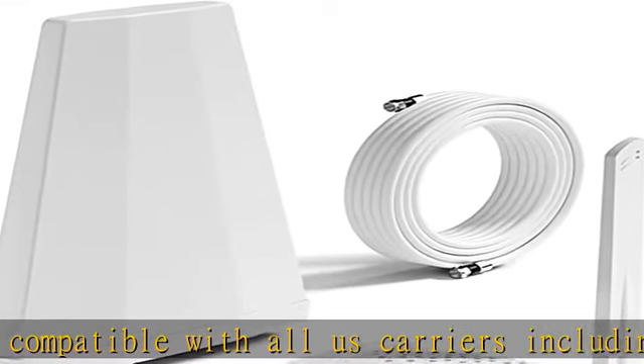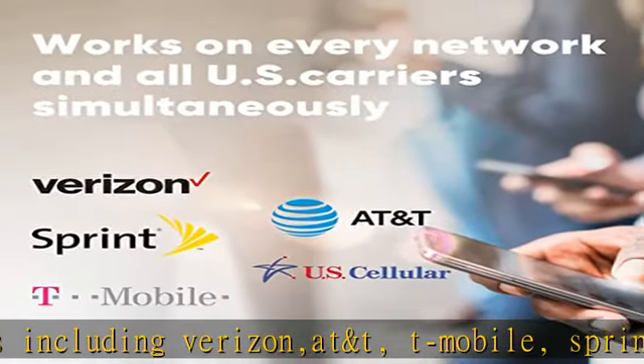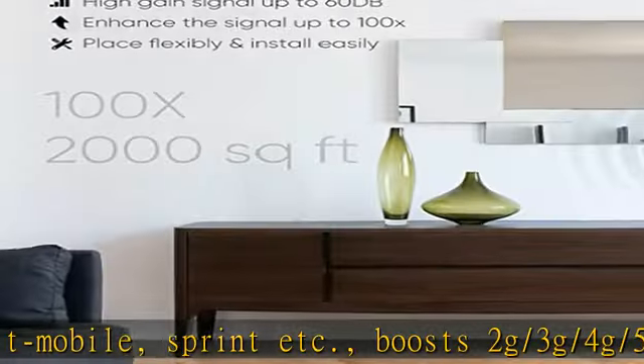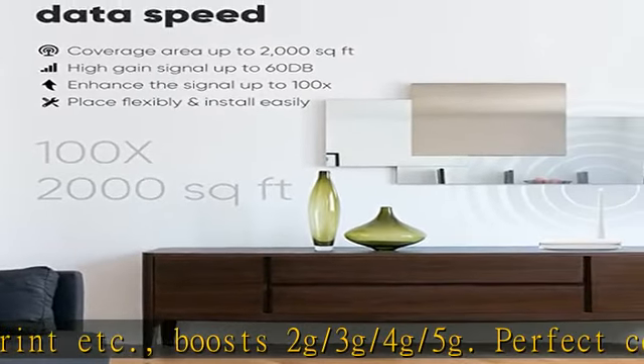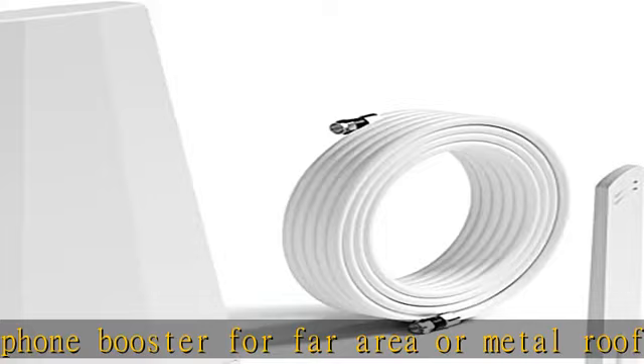Perfect cell phone booster for far area or metal roof home, office, shop, and warehouse. This cell phone booster for home enhances signal up to 100x, suitable coverage in 1-2 rooms. Coverage up to 2,000 sq foot; boosts voice, text, and data signals at the same time.